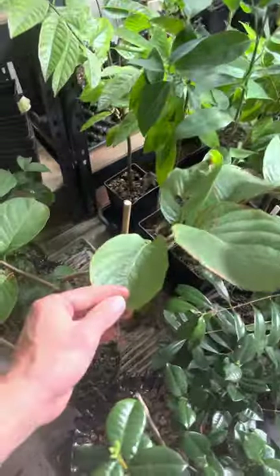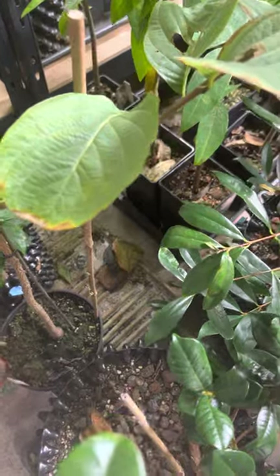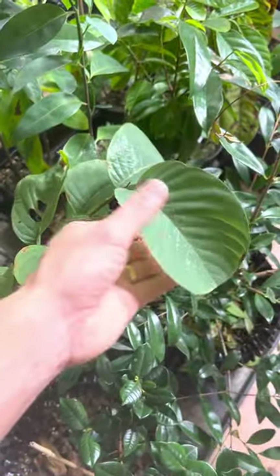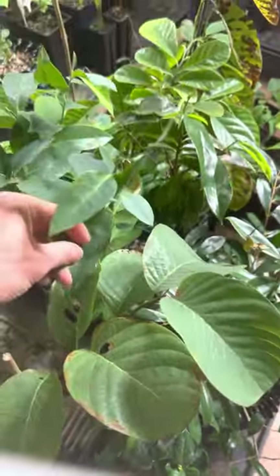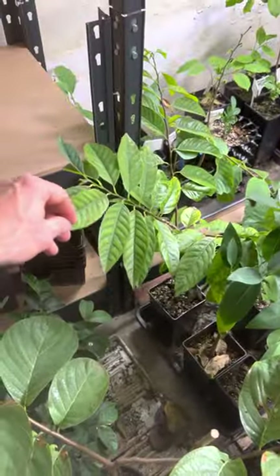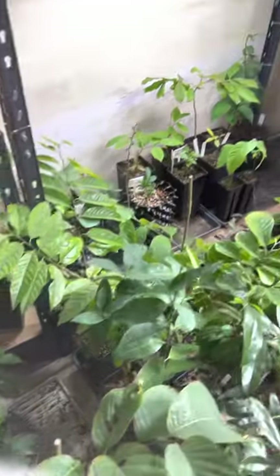Let's move on to the Anona area. This is Anona longiflora, one of my favorite anonas — look at these leaves, gorgeous. Then I have Anona glabra, the squamosa yellow and pink.